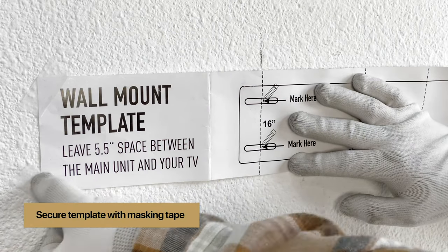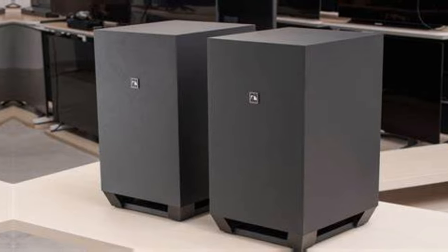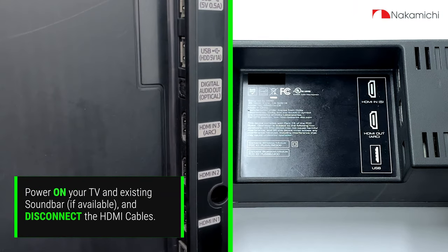The second-gen quad two-way surround speakers provide lifelike surround effects, making you feel like you're right in the middle of the action. The future-proof connectivity ensures that you can easily connect all your devices for a seamless audio and video experience.